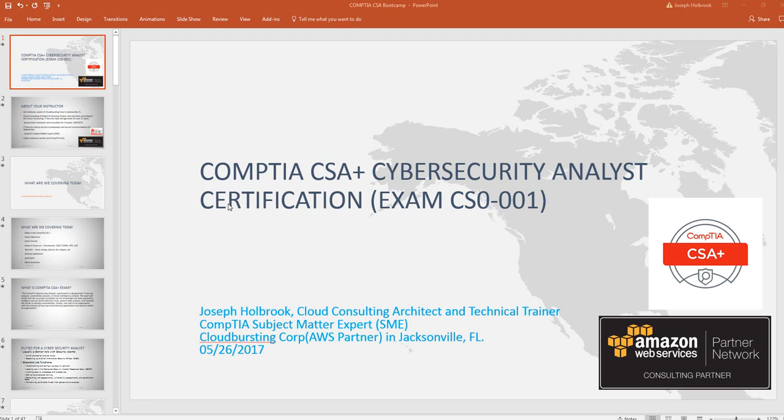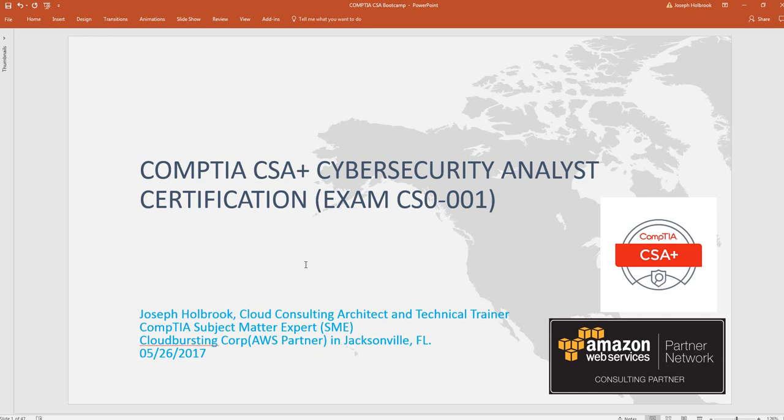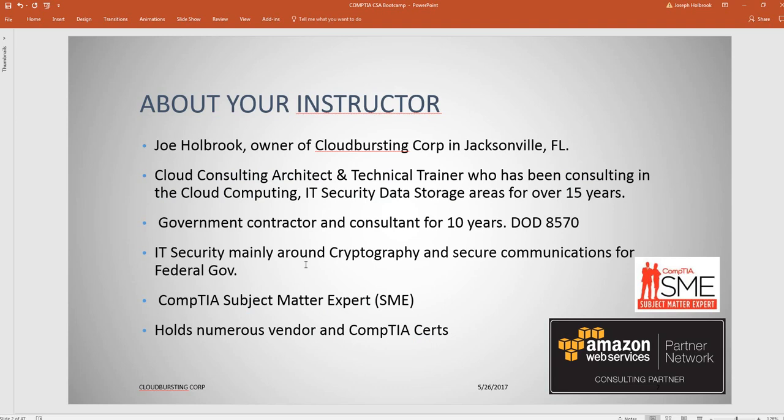Welcome. This is Joe Holbrook with Cloud Bursting Corp based out of Jacksonville, Florida. Looking forward to spending the next hour or so with you all. Let's go ahead and get started.